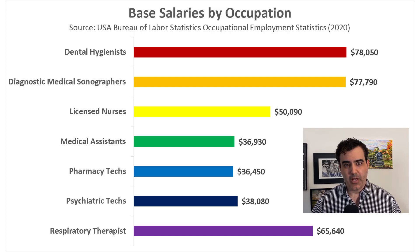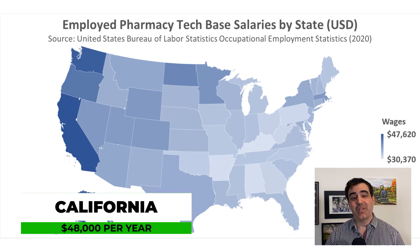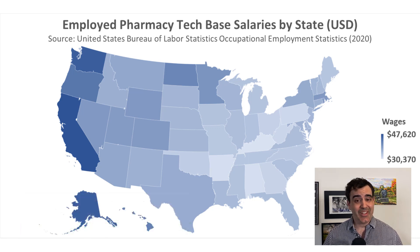There are certain states that tend to pay pharmacy techs more. On a map, the darker blue states pay the most. California was found to be the highest-paying state for pharmacy techs, with an average base salary of around $48,000 per year. California also has strong worker-related laws, like the double time overtime rule mentioned earlier. That covers the compensation side of pharmacy techs.